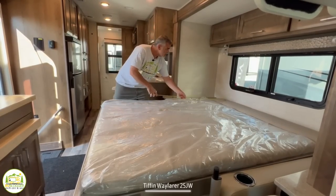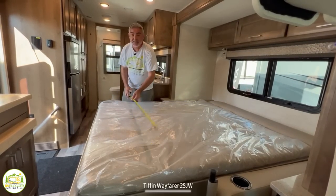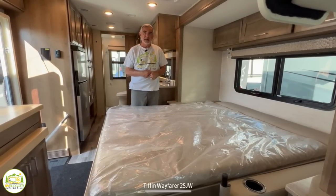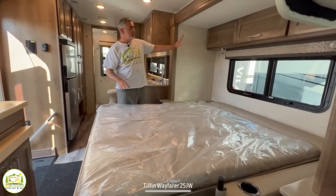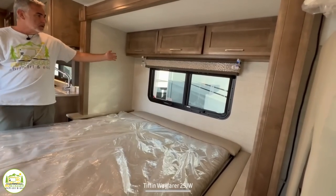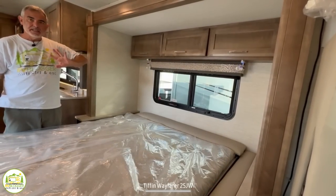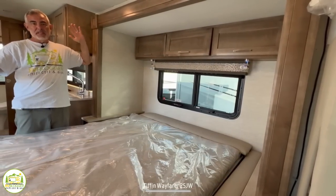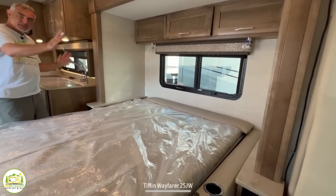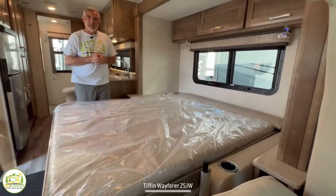The size of this bed is 74 inches by 60 inches, so it would definitely be considered a short RV queen-sized bed. Over top of the bed, there are three really nice cabinets for additional storage. There are also a couple of reading lights overhead and a nice big window to get natural light in here — or maybe when you're sleeping at night you can look outside at the stars. There are also receptacles on both sides, so if you need to charge your devices overnight, you can certainly do that as well.